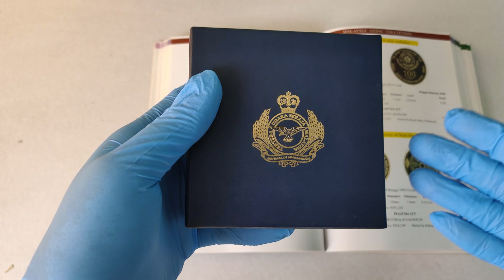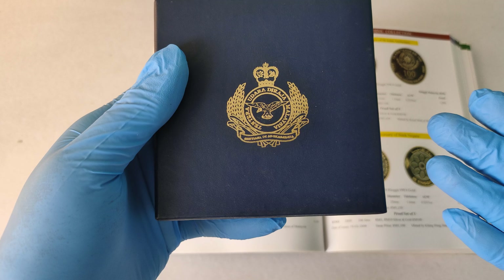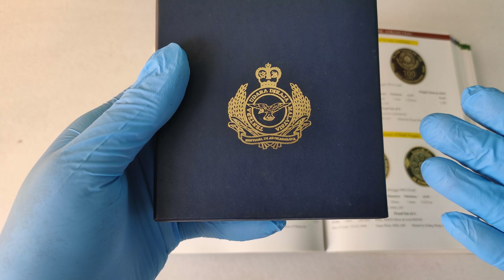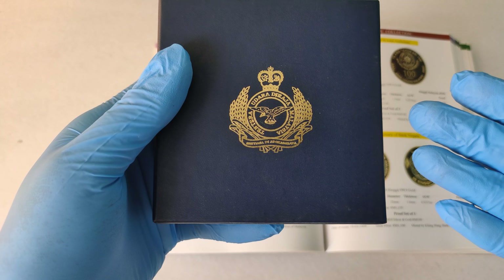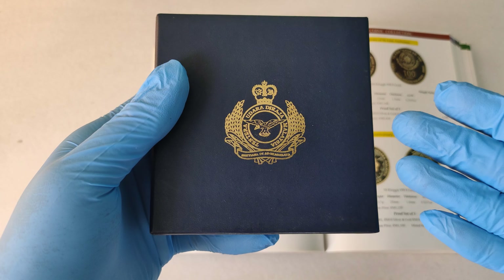Good day everyone, I'm Hui Yu. In this video, I'll be showing you this Malaysia 2008 50th Anniversary of the Establishment of the Royal Malaysia Air Force 100 Ringgit Commemorative Gold Coin.